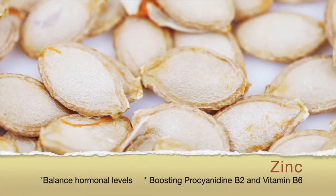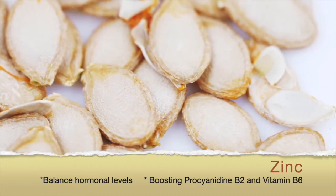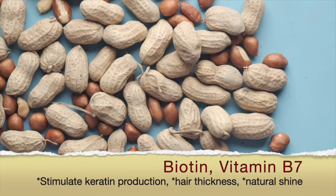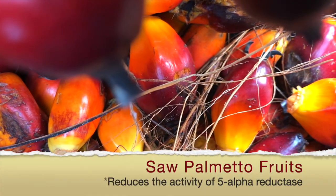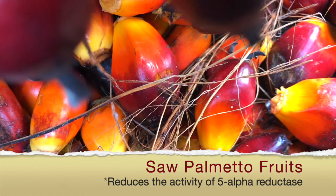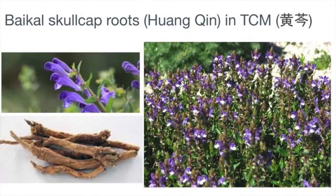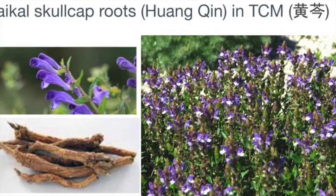Zinc is known to enhance synergy with proanthocyanidin B2 and vitamin B6. Biotin, also known as vitamin B7, stimulates keratin production, hair thickness, and shine. Saw palmetto, extracted from the fruits of the palm, is known to regulate 5-alpha reductase. Baical skullcap root extract is known in traditional Chinese herbal medicine to stimulate hair follicles and improve scalp circulation.